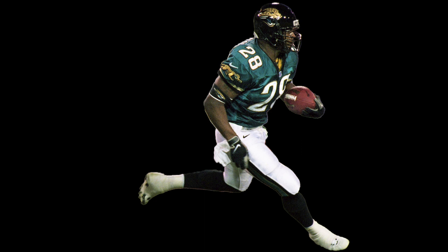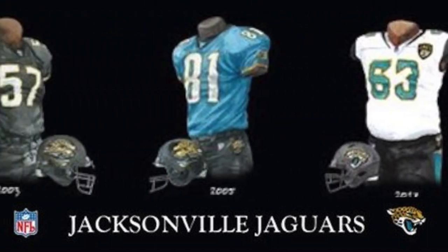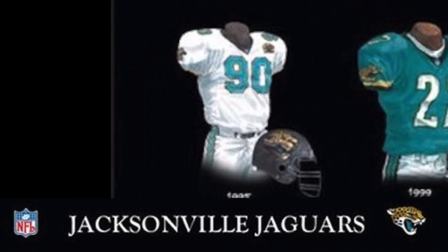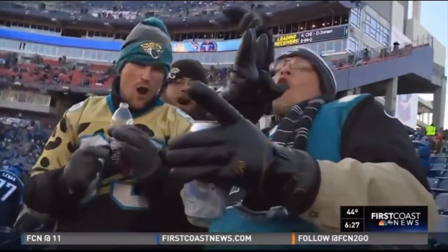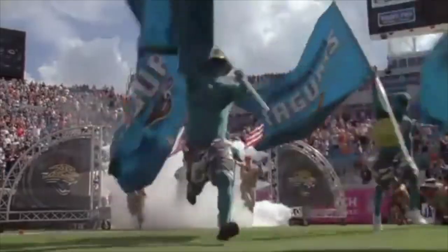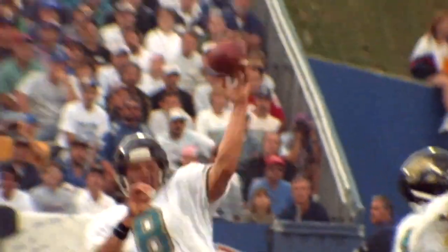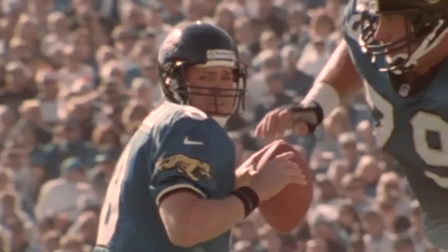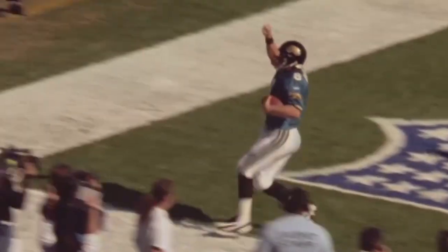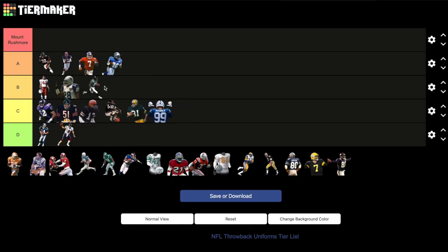Jacksonville Jaguars: 1995 teal jerseys, white pants. The Jaguars have been in a uniform rut over the last 15-20 years, constantly rolling out new uniforms every 5 years trying to get one that resonates with fans — but they keep missing the mark. Which is unfortunate because the first jersey in franchise history is arguably the best so far. With a solid color scheme, this jersey reminds you of classic forgotten players like Mark Brunell, Keenan McCardell, and Fred Taylor. And let's not forget ending Dan Marino's career. For such a young team, this is a pretty solid jersey. B tier.